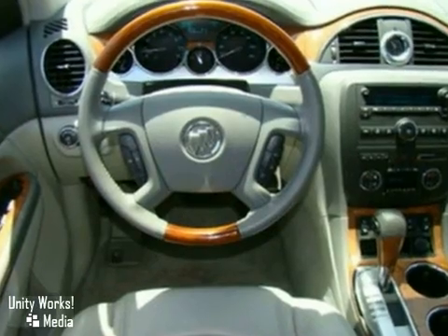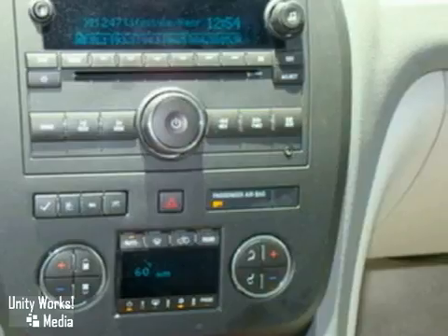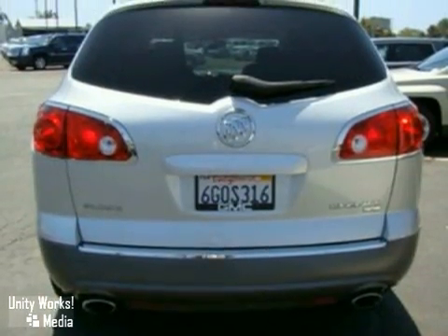Dual front airbags, a tilt steering wheel, and power windows, locks, and mirrors. The cruise control, air conditioning, and roof rack only make it more attractive.